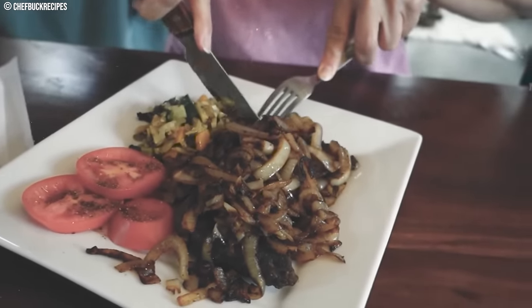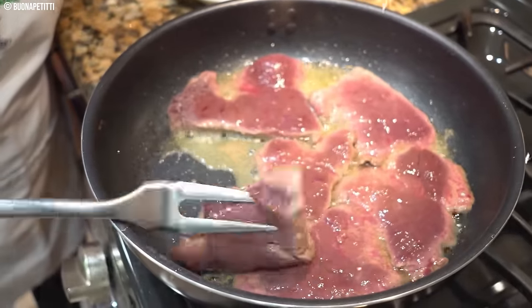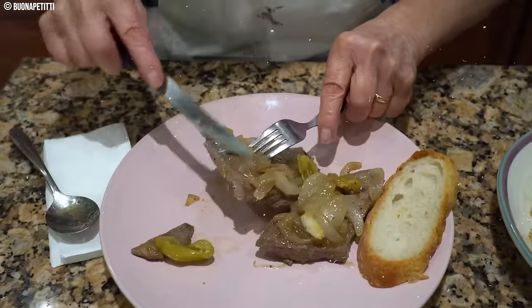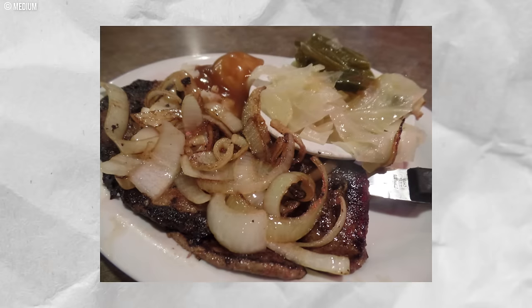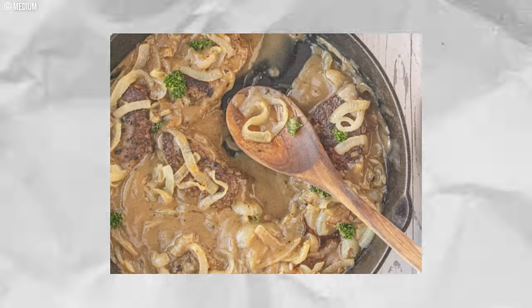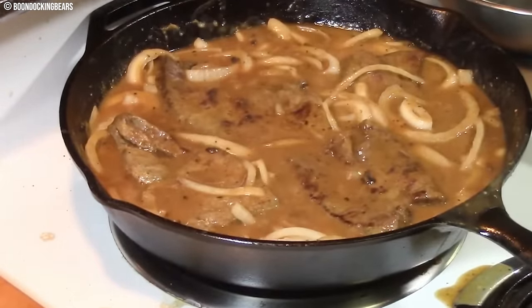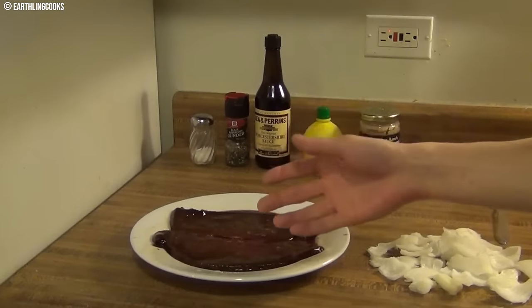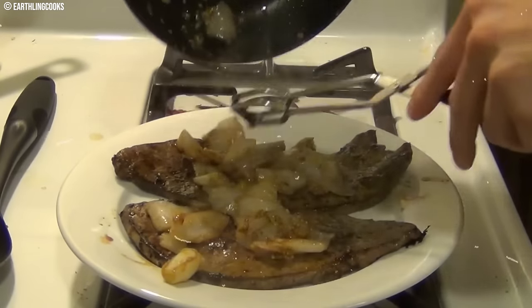Number 11: Liver and Onions. Back then, this dish was a budget-friendly source of protein, but its strong, often metallic flavor and the unique texture of liver can be a tough sell for modern cooks. Picture a plate piled high with thinly sliced liver, browned and slightly crispy around the edges, alongside mountains of caramelized onions — their sweetness a desperate attempt to balance the intense flavor of liver. The liver itself had a soft, almost spongy texture that wasn't for everyone. While some found it satisfyingly meaty, others found it off-putting. Though liver is still enjoyed in some cultures, the intense flavors and textures have fallen out of favor with many home cooks, who prefer milder meats, fresh ingredients, and lighter sauces.